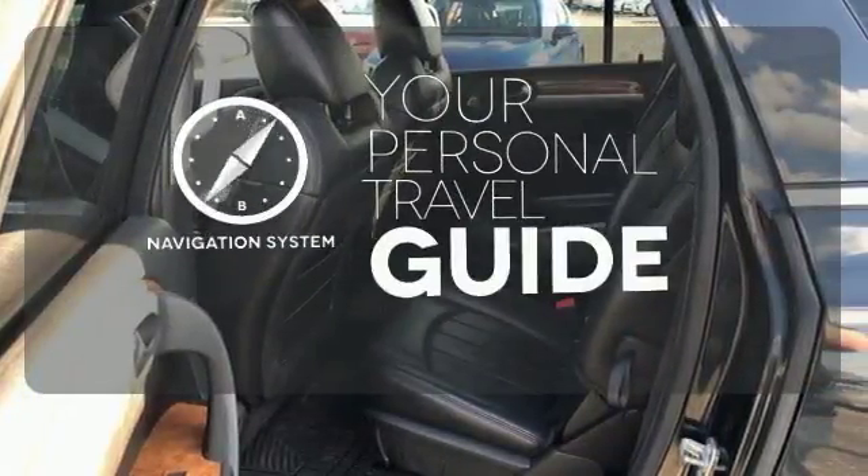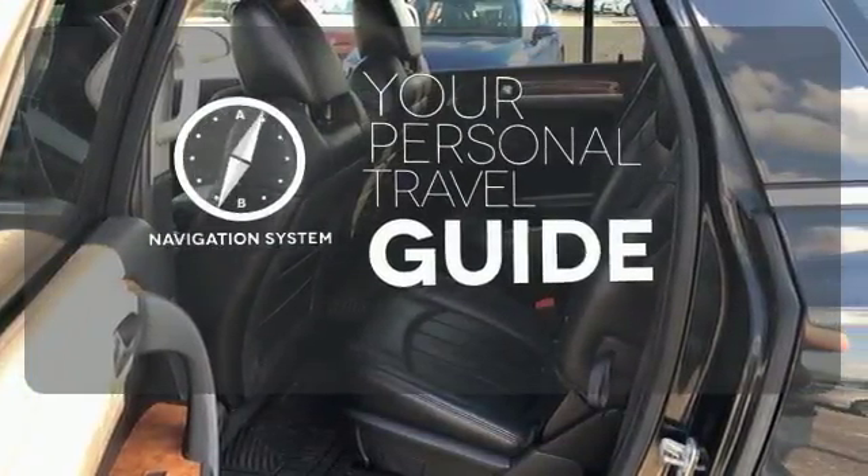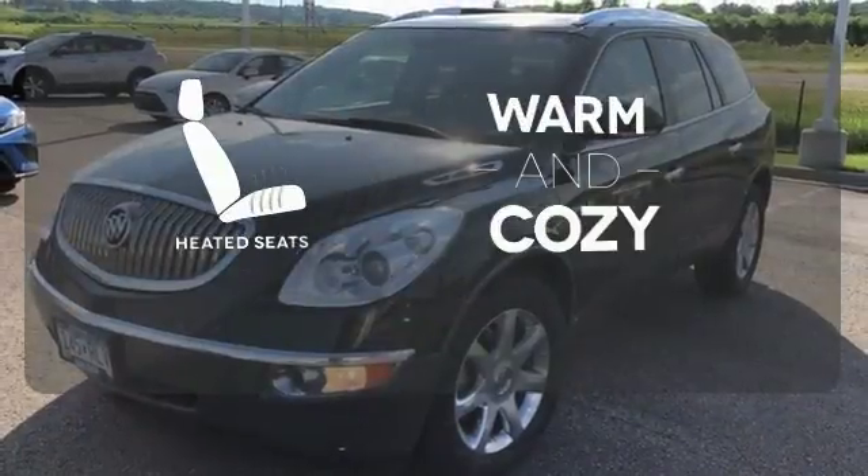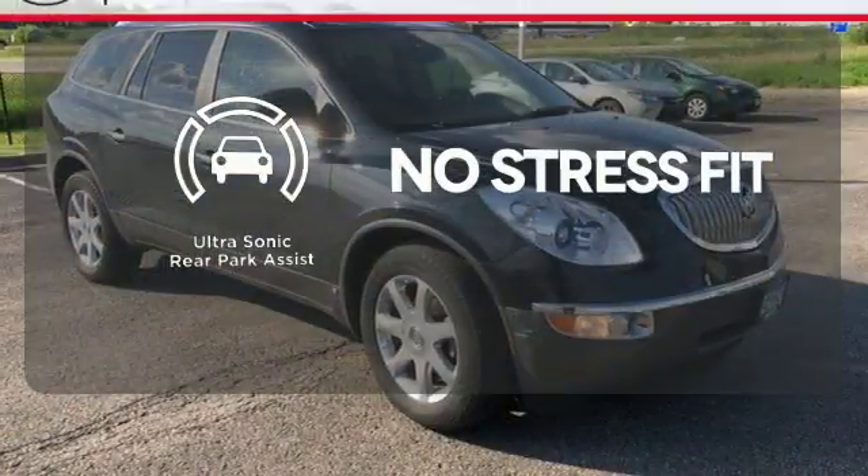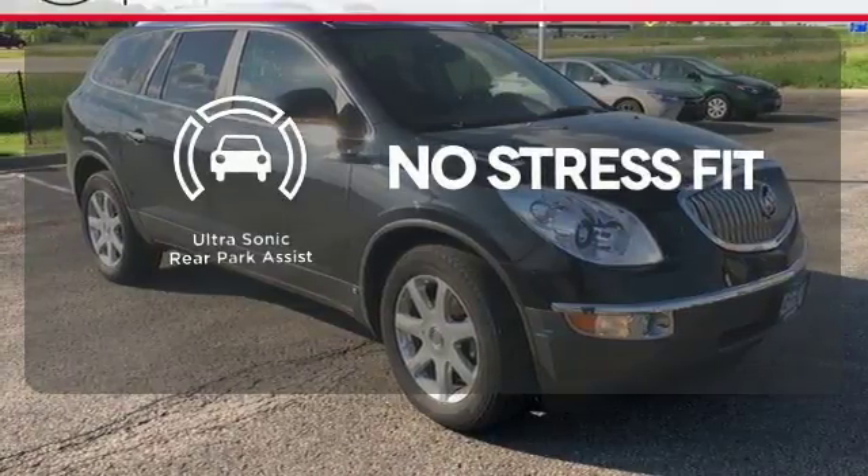It comes with a navigation system to easily guide you to your destination. Wrap yourself in the comfort of heated seats. Say goodbye to dinged bumpers with the ultrasonic rear park assist.